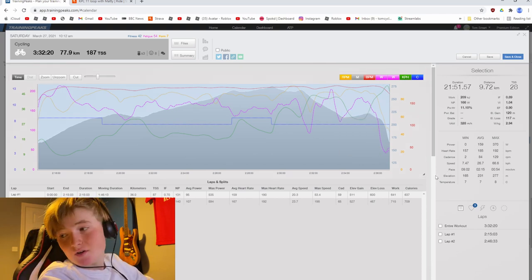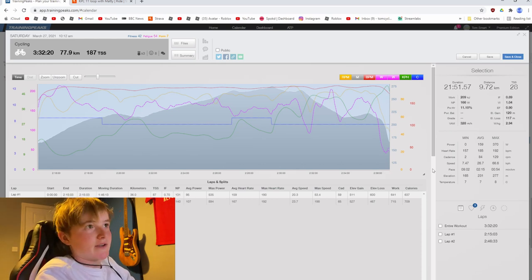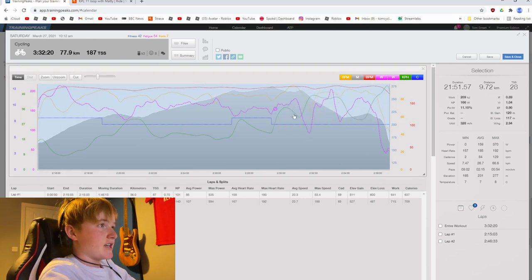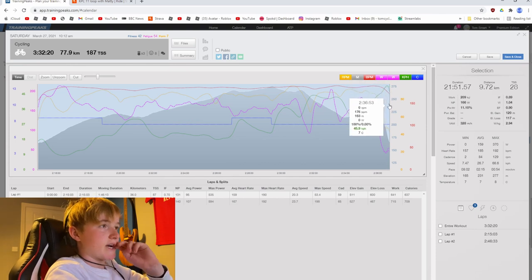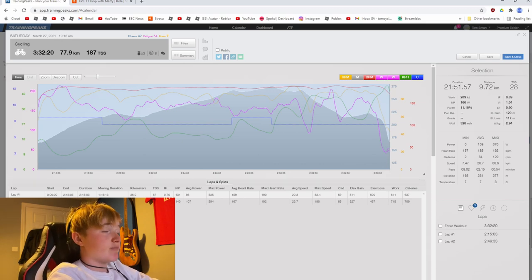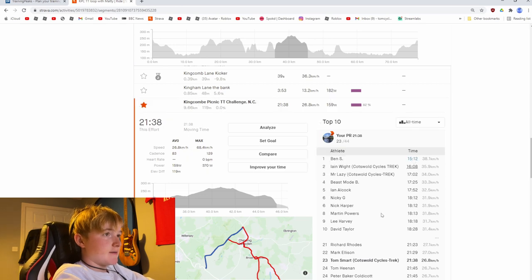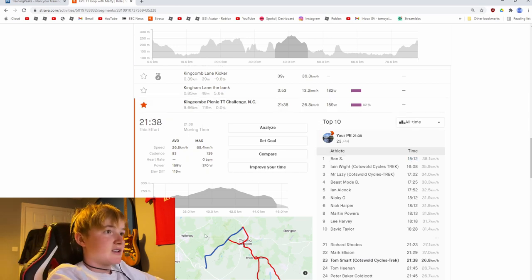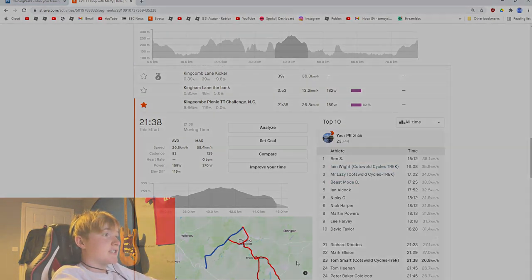My FTP is 187 watts, so 166 normalised isn't bad, especially bearing in mind my legs were feeling really bad at the time. The speed got up to about 66 km/h going down the 12% climb at the end. The time I got was 23 minutes, averaging 26.8 km/h. The top time on the course was 15 minutes 12 seconds — almost a minute away from second place, which is crazy. Overall it was a fair TT though.